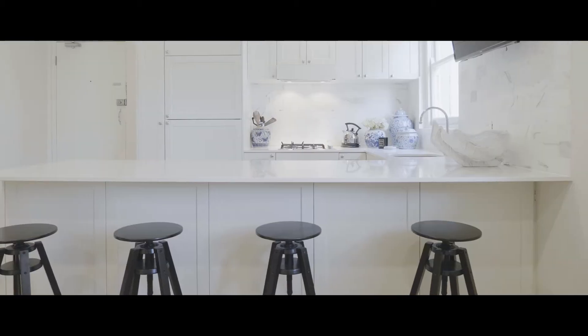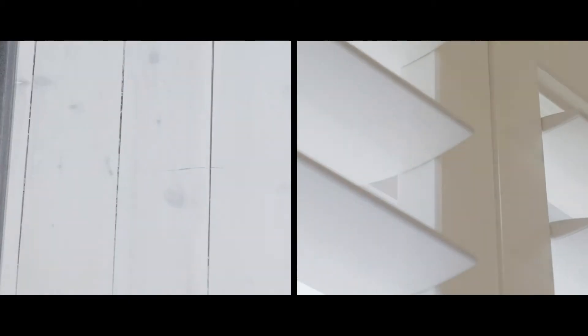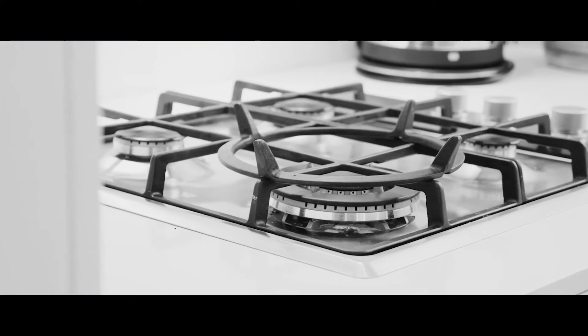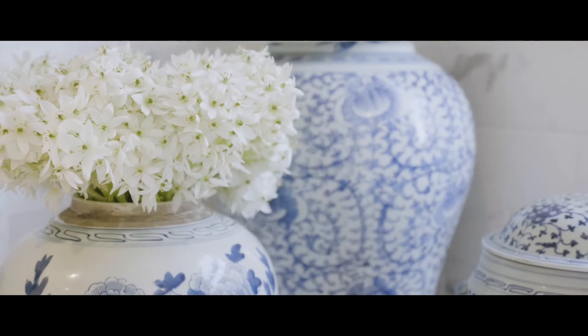The finishes that have been used in this apartment are first class — from the Caesarstone benchtop, the marble splashback, the whitewashed timber floors, plantation shutters, and of course the beautiful high ornate ceilings. I think the most impressive element of this renovation would have to be in the detail.